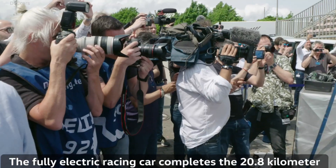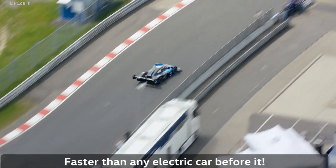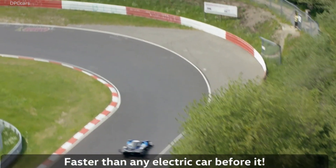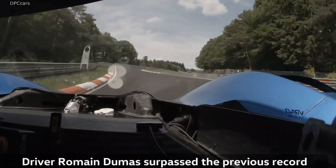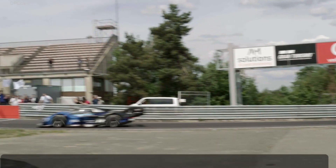Volkswagen IDR sets new electric Nürburgring lap record. Whenever an automaker sets a new record, the world takes notice — and today is one of those days. The Volkswagen IDR set a new electric lap record at the Nürburgring.